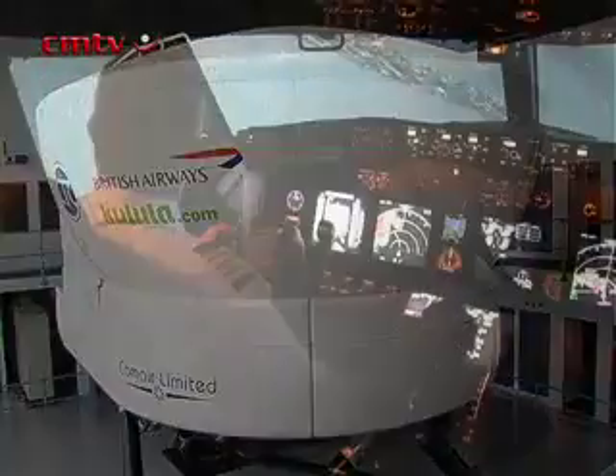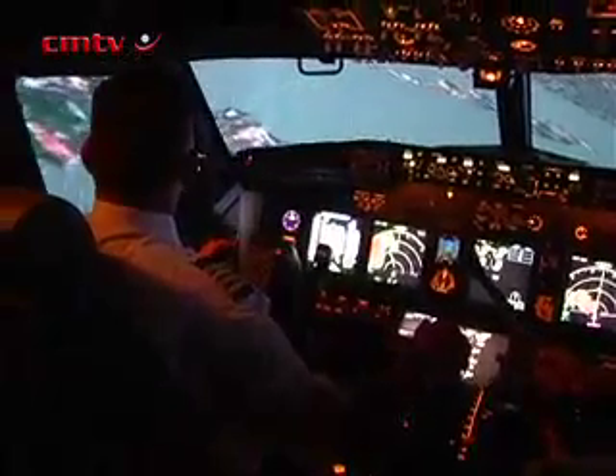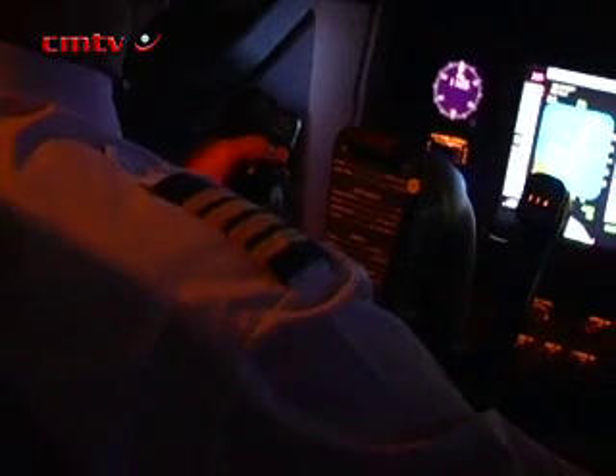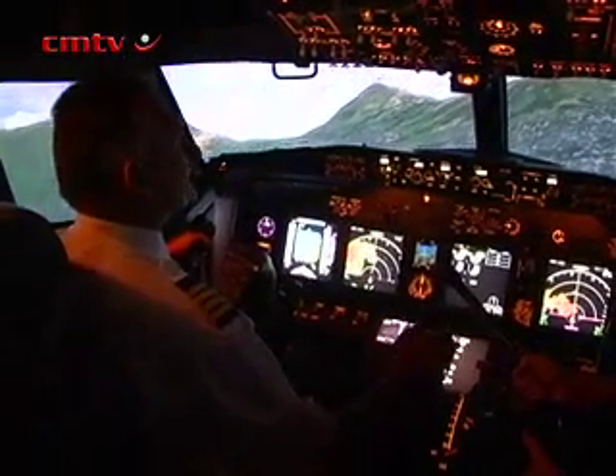In addition to that, our systems use actual aircraft components — the majority of them are real aircraft components, so if we need a spare, we can just pull it off the rack. It's as if it was an airplane itself: if you needed a spare part, you go to the stores, draw the spare part and refit it. This gives us higher utilization of the simulator, because we don't have aircraft-on-ground scenarios.